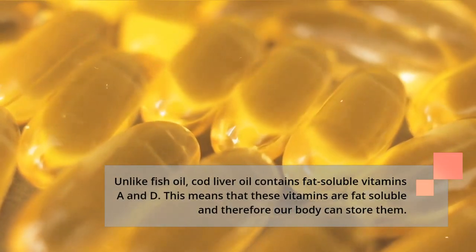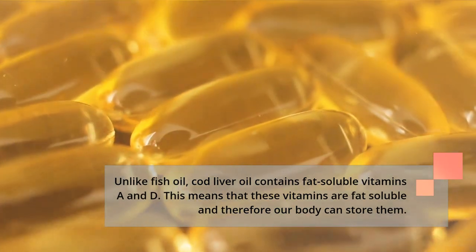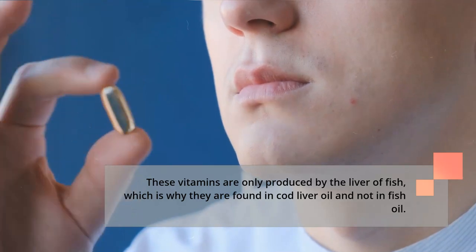Unlike fish oil, cod liver oil contains fat-soluble vitamins A and D. Because these vitamins are fat soluble, our body can store them. These vitamins are only produced by the liver of fish, which is why they are found in cod liver oil and not in fish oil.